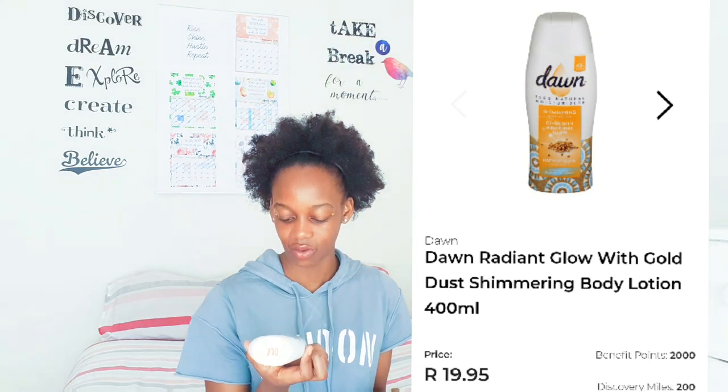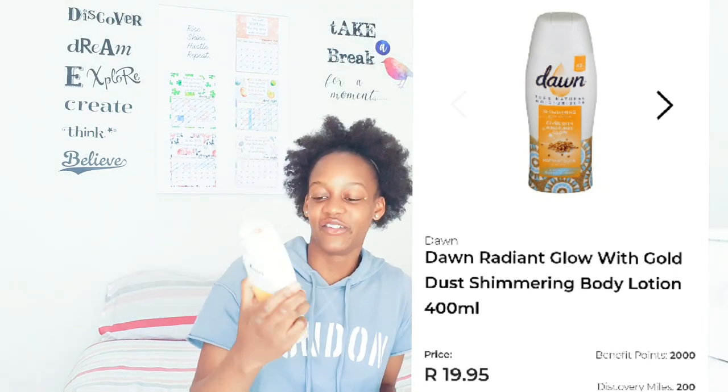Another product I use when I want to glow in summer is this Dawn Shimmering Body Lotion. It gives skin a natural glow and it's got gold dust. I saw someone using it and wondered why their skin was shimmering. It smells so good - not quite musky but almost there - and it also has cocoa butter. Cocoa butter, vanilla, and shea butter just dance well together.